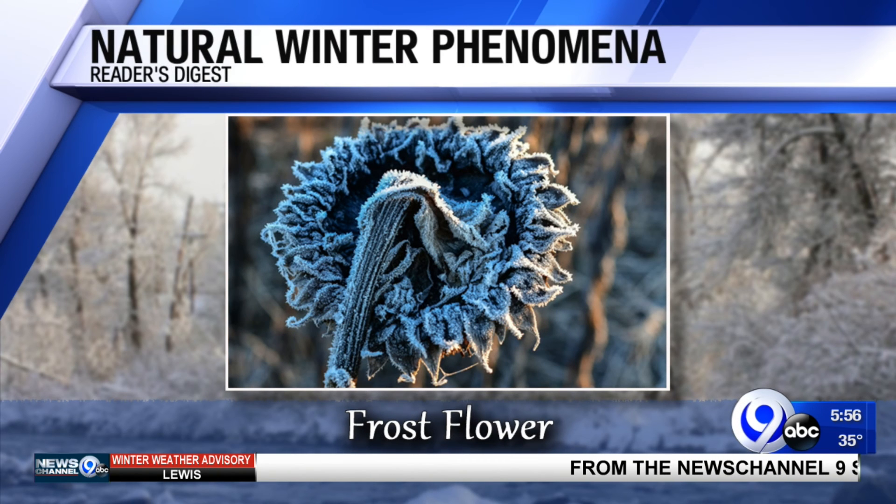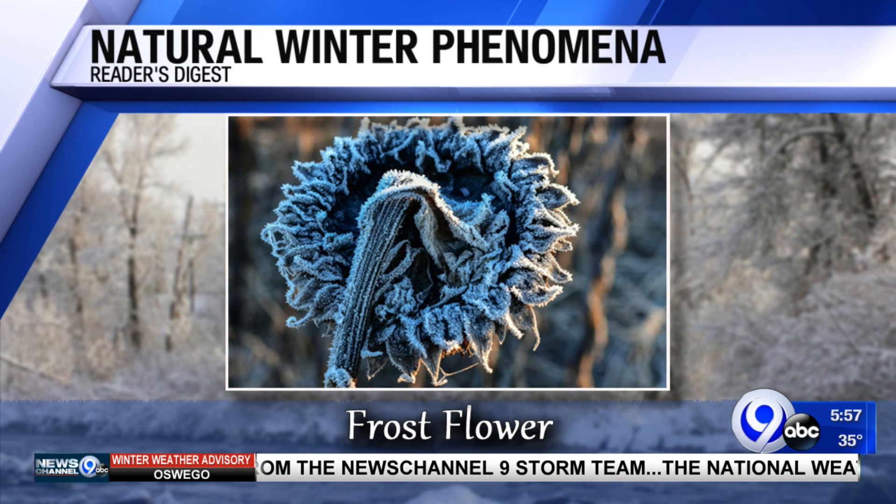And lastly, frost flower. This isn't exactly a flower. When the water in the plant stems freezes, expands, and tiny cracks form, the water vapor hits the air and bits of ice form as it freezes. This is a continuous process that creates the flower-like structure you see. It's very pretty.